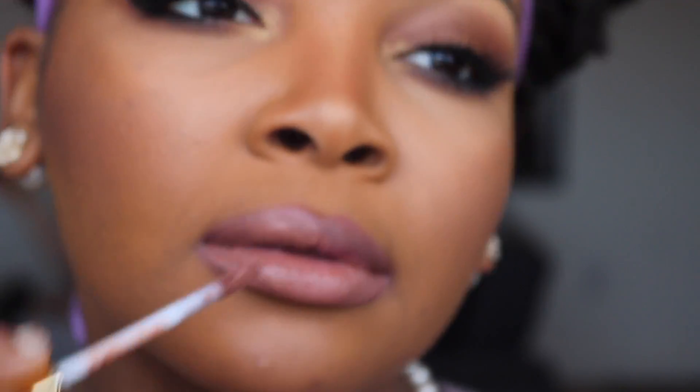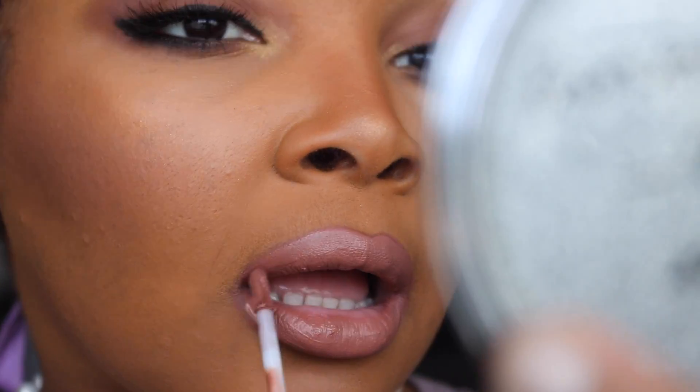Milani has these really nice matte lip colors — this one's in the color 'Stunning,' it's a really nice nude tone and I love it. The good thing about this color is it's so nude and natural that I don't even need a liner with it. I'm just going to apply this all over. I'm like a lipstick fanatic so I could just do this all day.